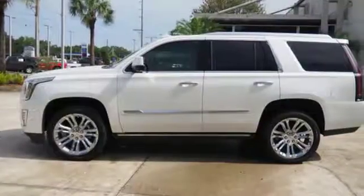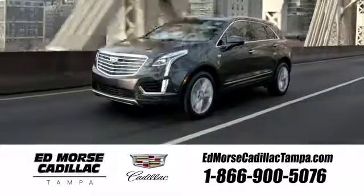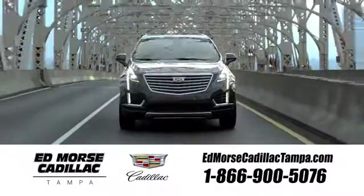Exuding smart performance and poise, take this Cadillac home today. Visit our website at edmorscadillactampa.com or call us today. For value and for service, it's Ed Morse.